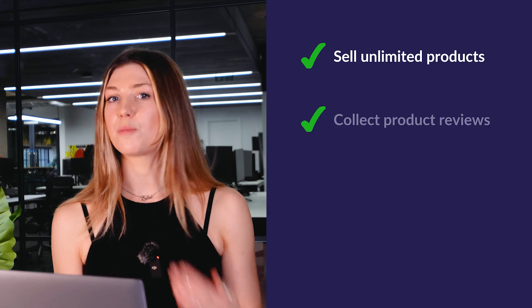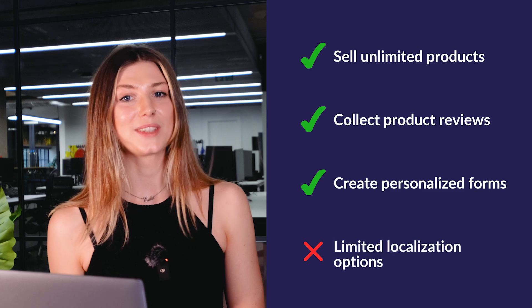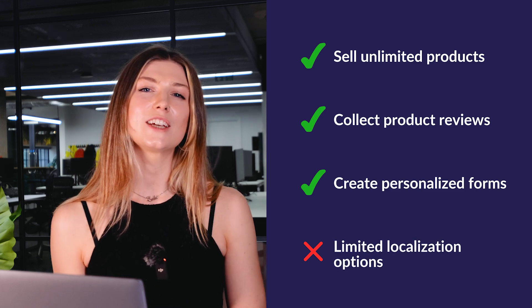Squarespace isn't just about looks — it also has a ton of features to help your business grow. For e-commerce, Squarespace lets you sell unlimited products, collect product reviews and create personalized product forms. It's worth noting though that Squarespace isn't the best for international sellers, as its currency and localization options are limited. Scheduling is a key feature too: Squarespace integrates seamlessly with Acuity Scheduling to manage appointments and payments, making it a great tool for businesses like yoga studios or consultancies.